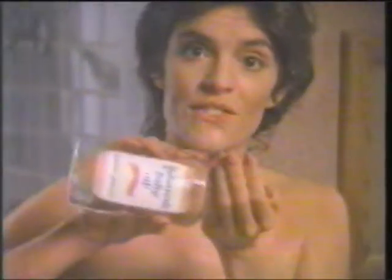Does your skin feel dry in the winter? Mine does. So after every shower, I use Johnson's Baby Oil. That way, I dry off soft.